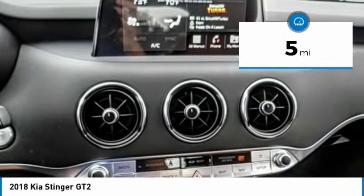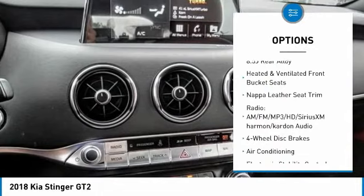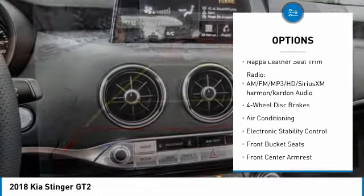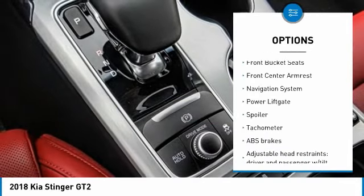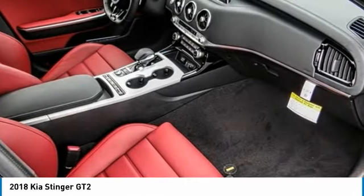Here are some of this vehicle's great options: traction control, navigation system, power lift gate, power passenger seat, air conditioning, dual airbags, power steering, four wheel disc brakes, power windows, electronic stability control.